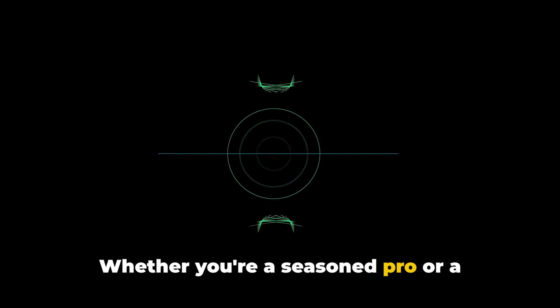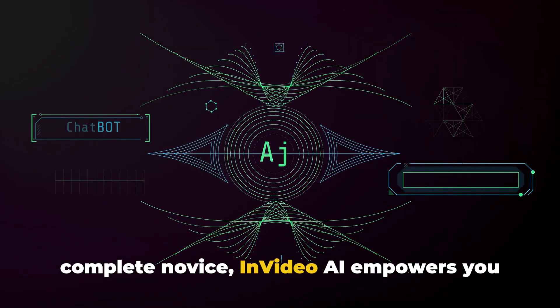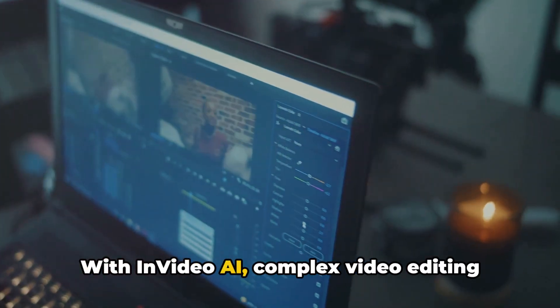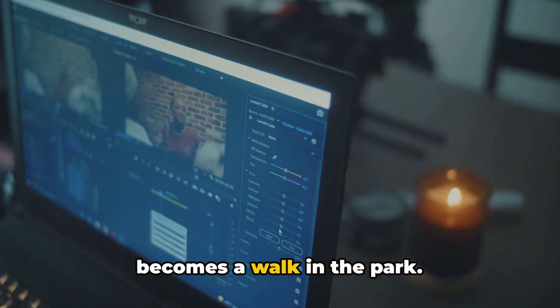Whether you're a seasoned pro or a complete novice, InVideo AI empowers you to create professional-looking videos. With InVideo AI, complex video editing becomes a walk in the park.